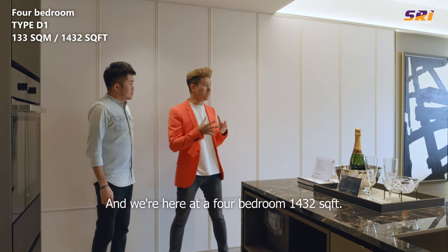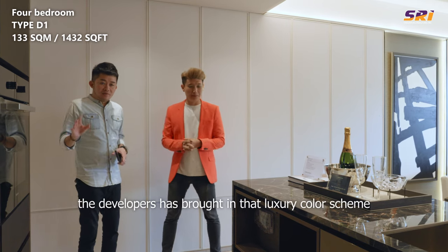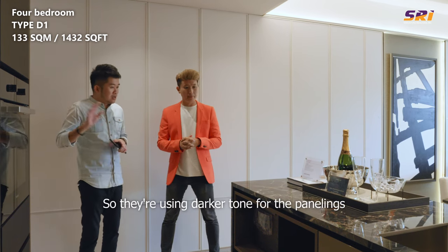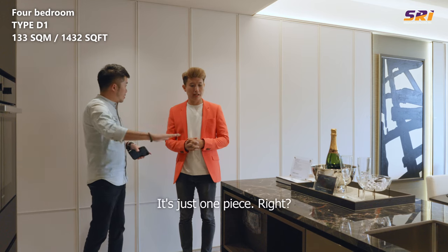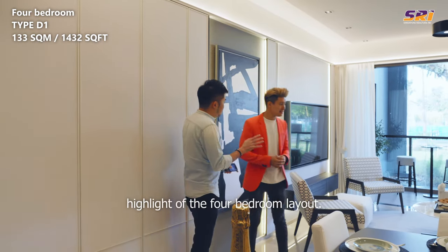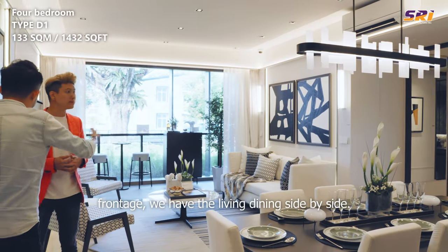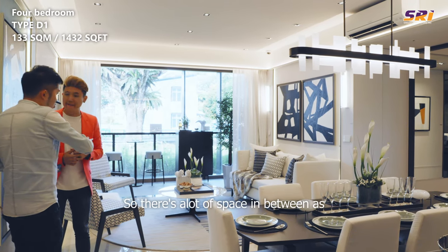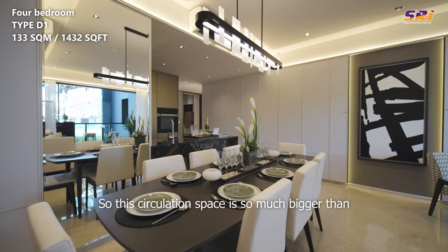We're here at the 4-bedroom, 1,432 square feet show unit. The size is already more sizeable than many 4-bedrooms in the market. Looking through the entire design, the developers have brought in a luxury colour scheme compared to the 1-to-3 bedrooms, using darker tones for the panelling, dry kitchen tiles, and everything throughout. The dry kitchen is made with a very beautiful large-format tile without any grout lines — just one piece. The key highlight of this 4-bedroom layout is the living standing alone at 3.85 metres wide, with the dining tucked separately. You can even fit up to a 10-seater dining table. The circulation space is so much bigger than a lot of units we've seen.